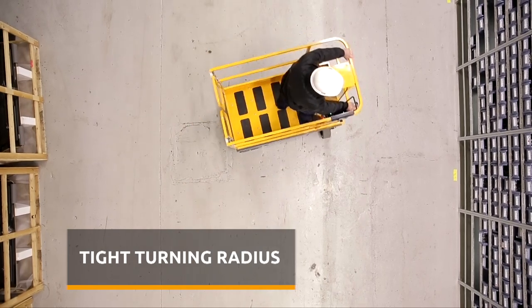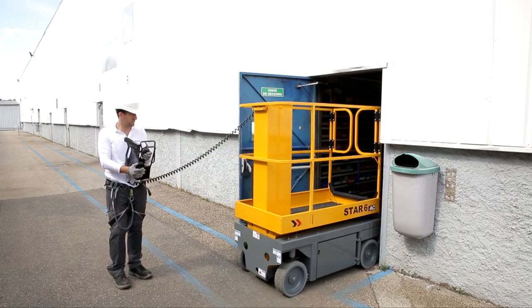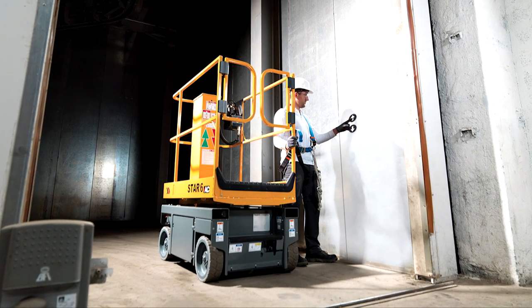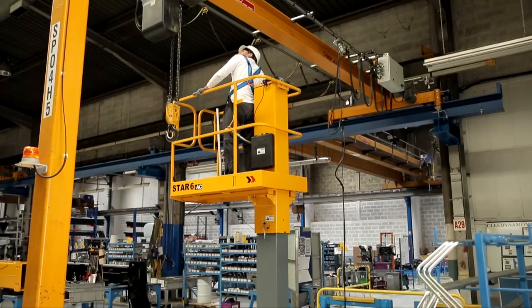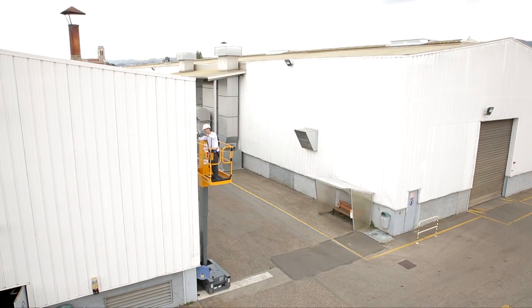With its narrow turning radius, operators can maneuver in the most restricted spaces. Compact, it gets in and out of the most confined areas, even going through standard doors. Because of its optimized weight, it allows the Star to enter a freight elevator without concerns, to access upper or lower floors and work in low floor bearing capacity areas. Star can cover work sites indoors and outdoors in winds up to 28 miles per hour while maintaining its load capacity of 500 pounds.